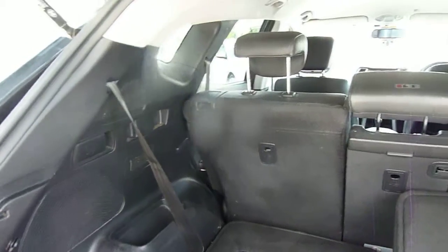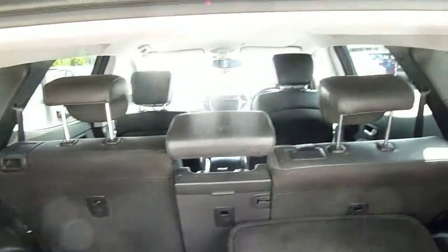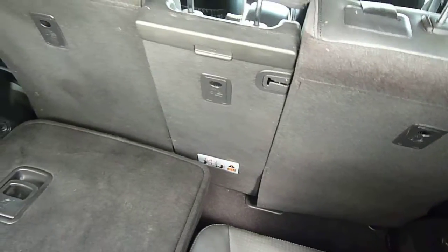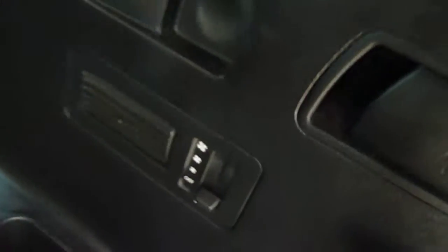As you can see they fold completely flat — really good load area. Got 40-40-20 split rear seats in the rear. And obviously when the seats are up you can slide the middle row seats forward to give you better leg room in the back. We've also got ventilation for the rear passengers as well, including air conditioning.